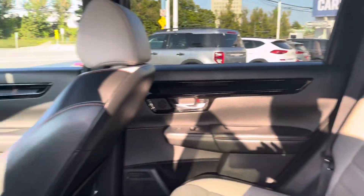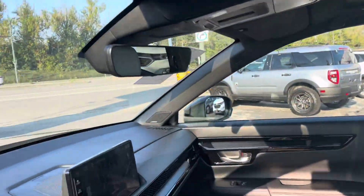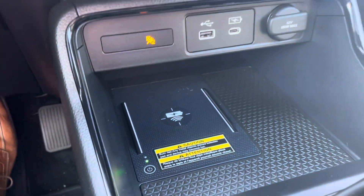Beautiful two-tone interior, power sunroof, blindside detection, front end early collision warning, heated steering wheel, navigation system, backup camera, and wireless charging pad. Another great vehicle.